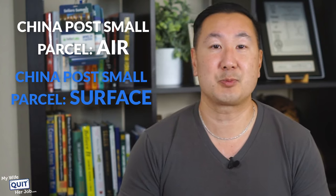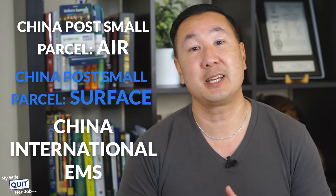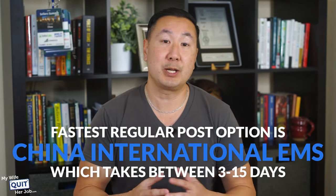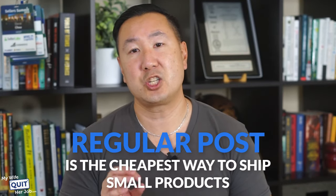There are several options for regular post with different prices and shipping times: China Post Small Parcel Air, China Post Small Parcel Surface, and China International EMS. The fastest regular post option is China International EMS, which takes between 3 and 15 days. Overall, regular post is the cheapest way to ship small products. However, as your package size increases, the price of regular post can become on par with express shipping. So make sure you compare prices between express couriers like FedEx, DHL, and UPS before shipping if your package is on the heavier side.